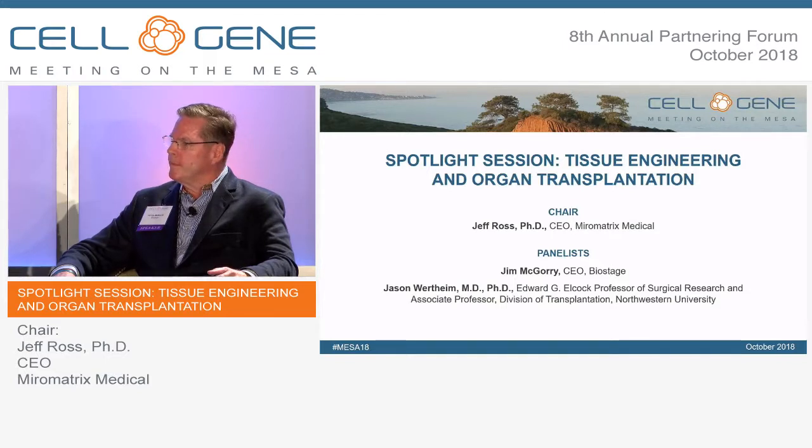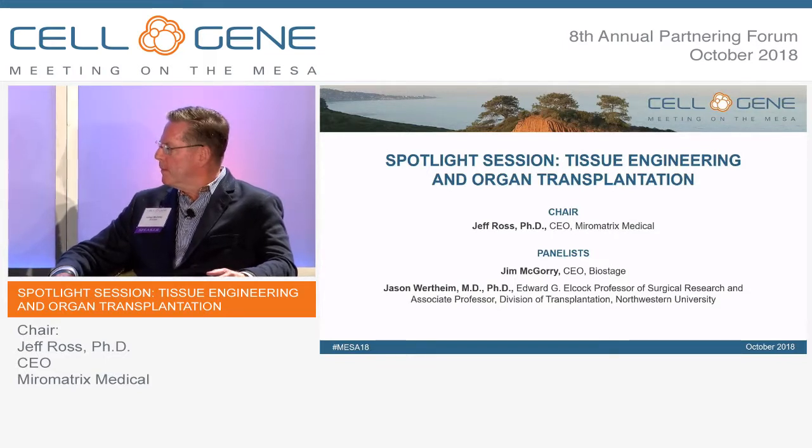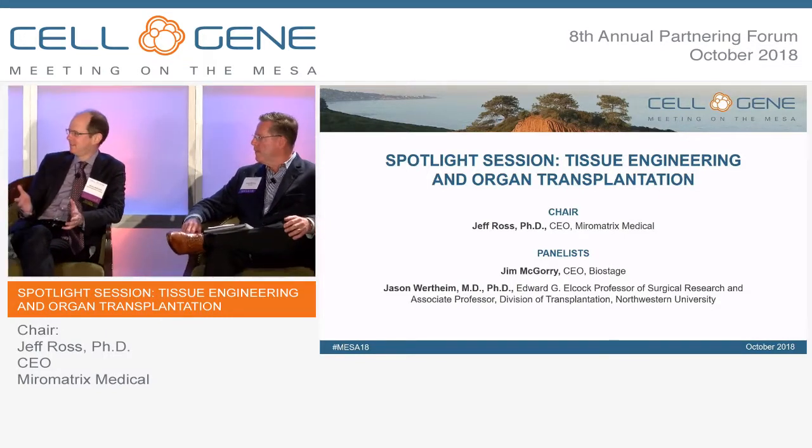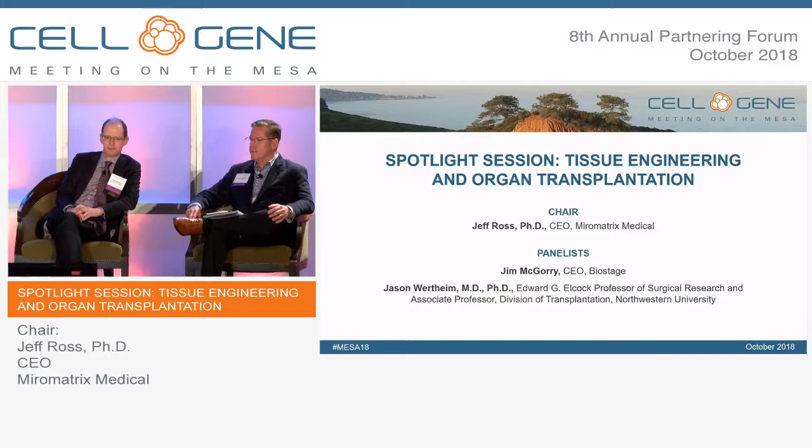What excites you about the field of tissue engineering today? A lot of the new progress in cell therapy will actually help tissue engineers. As we try to put new cells on scaffolds, it might eventually work to build organs, but also give hope to patients. That's what's exciting about the future.